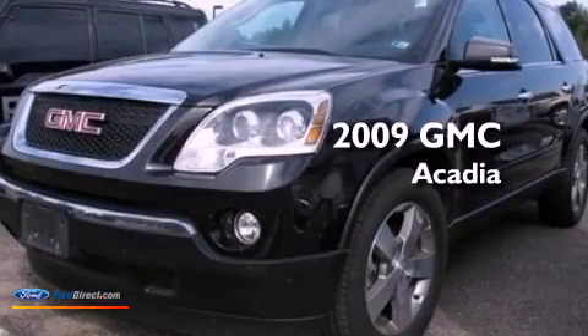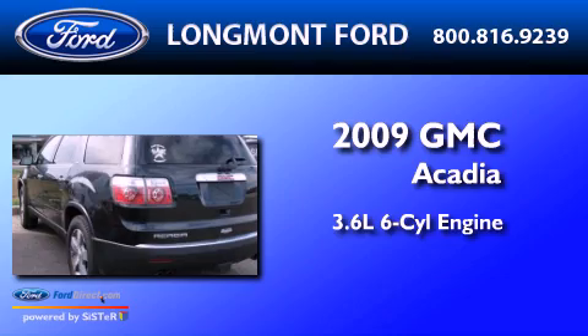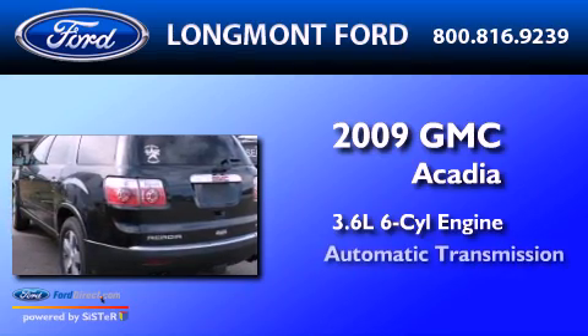This is a 2009 GMC Acadia. It features a 3.6-liter, six-cylinder engine, an automatic transmission, and all-wheel drive.